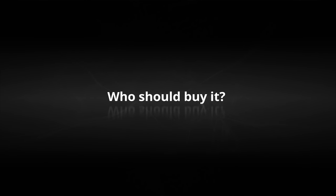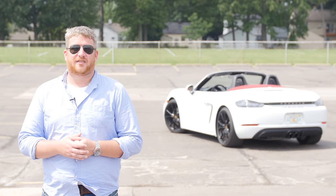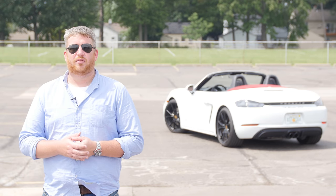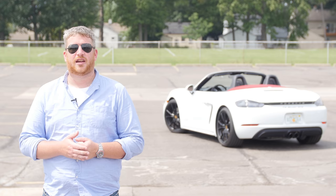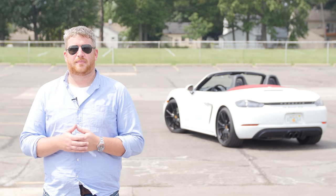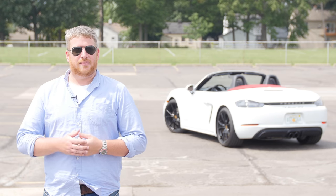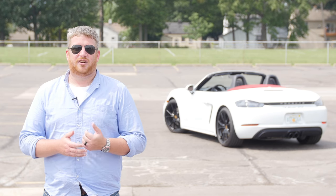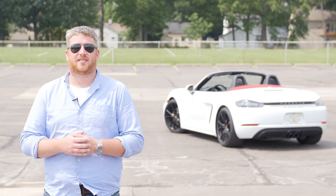The 718 Boxster GTS is an interesting take on the roadster. It's a great choice for people who own an Audi TTS convertible or even a Jaguar F-Type, but are looking to step up into something more aggressive, more focused, more hardcore. At the same time, 911 owners that want the sun on their face and the wind in their hair could consider it as an alternative to the 911 Cabriolet and that car's compromised aesthetics.